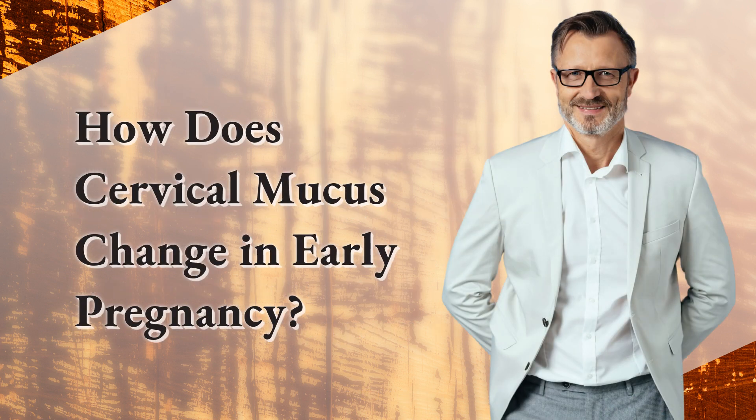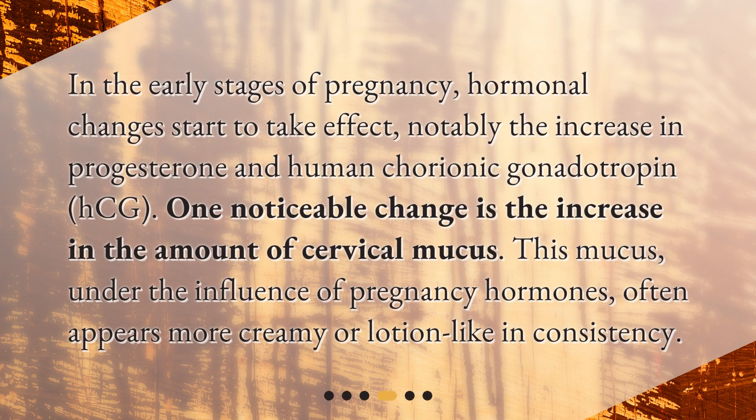In the early stages of pregnancy, hormonal changes start to take effect, notably the increase in progesterone and human chorionic gonadotropin (hCG). One noticeable change is the increase in the amount of cervical mucus. This mucus, under the influence of pregnancy hormones, often appears more creamy or lotion-like in consistency.